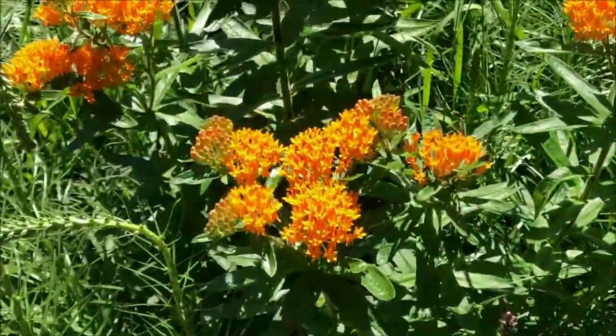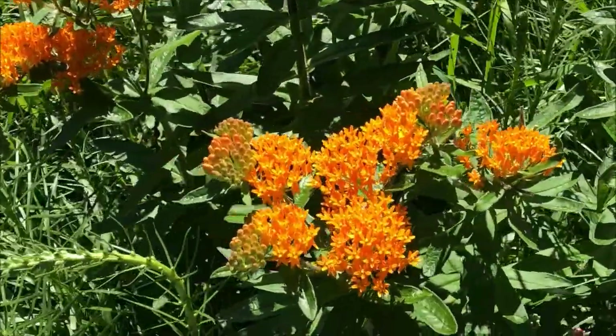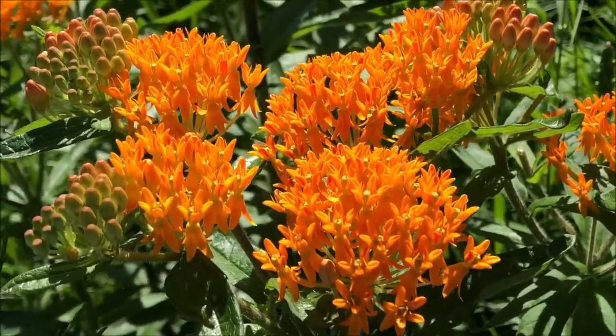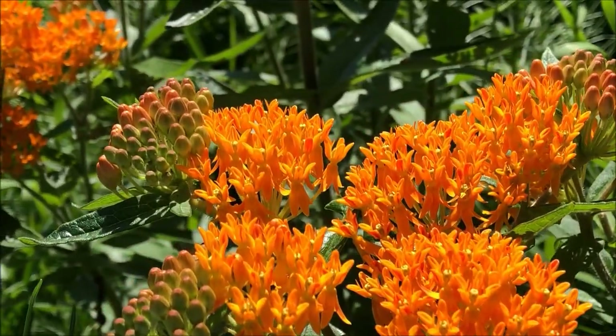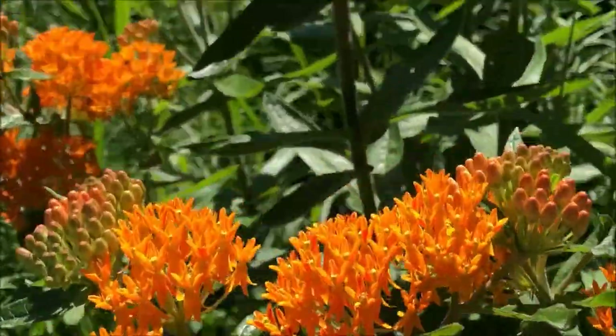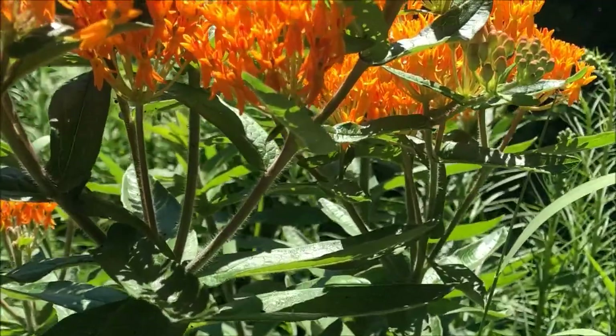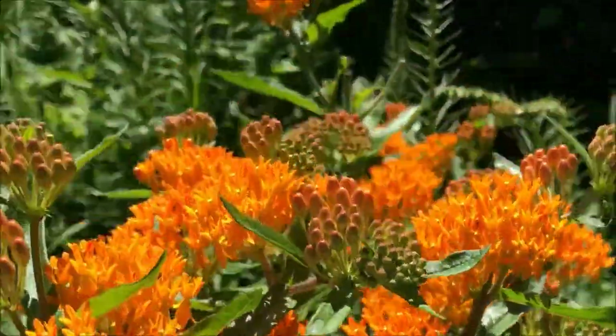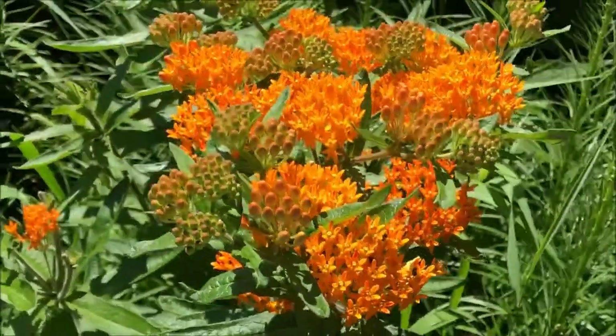But for outstanding color, the award has to go to butterfly weed. There is really no better color that stands out in the garden — more vivid in the milkweed than this.